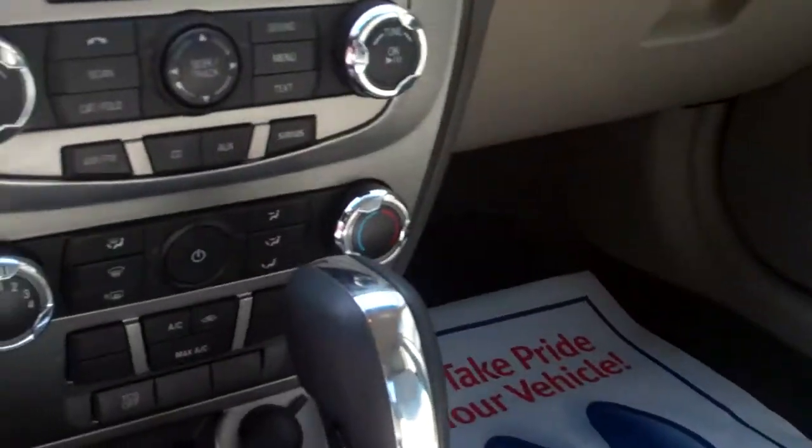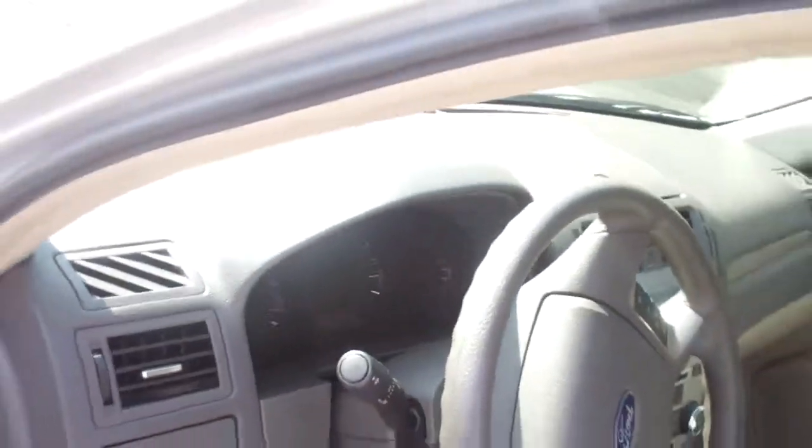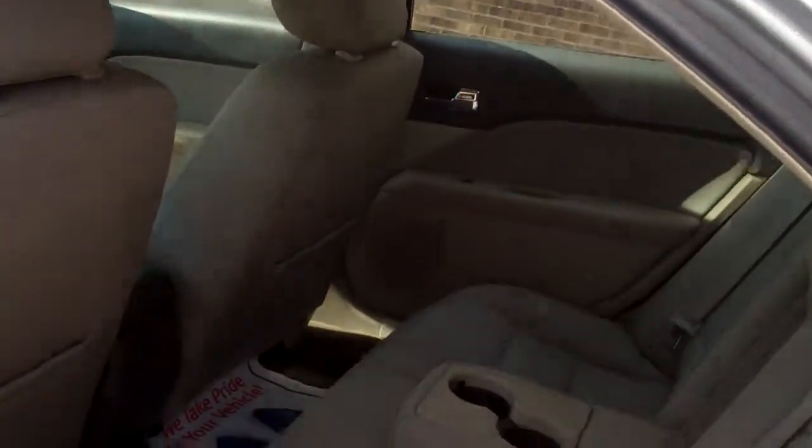You do have a climate zone over here with all your climate controls. This vehicle can easily fit five adults.